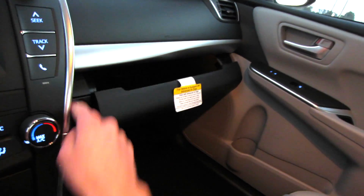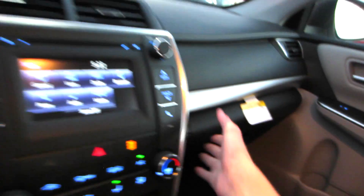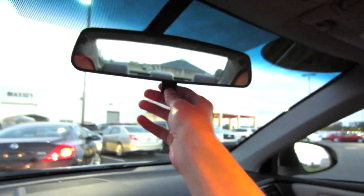Looking at your glove box, it is damped with all your literature in there. Up above, manually dimming rearview mirror, mirror on your sun visor, and of course two map lights right up here with sunglass storage.